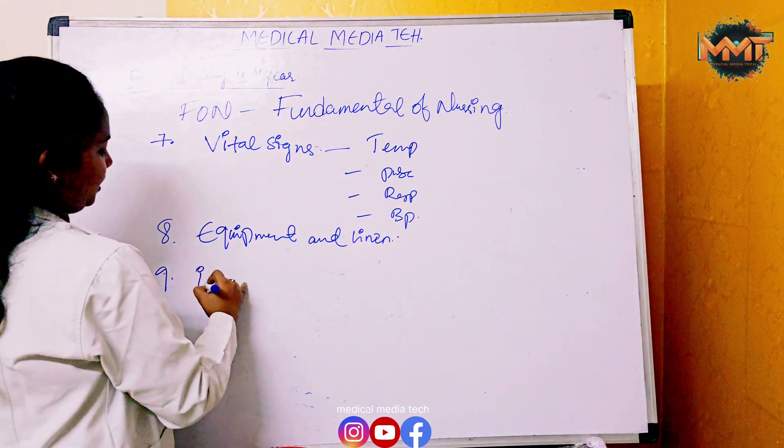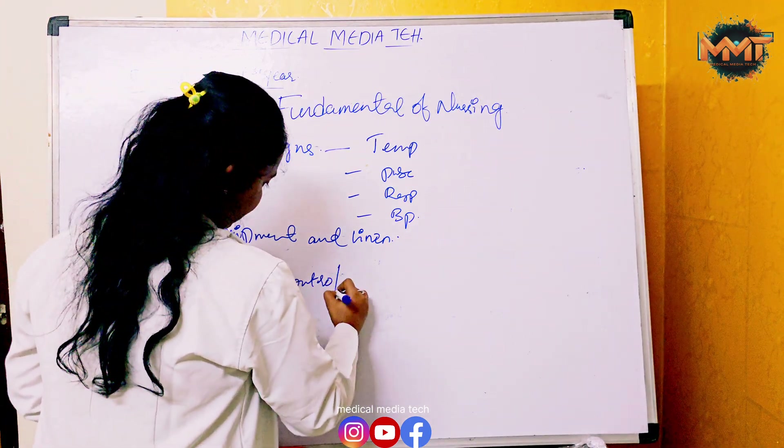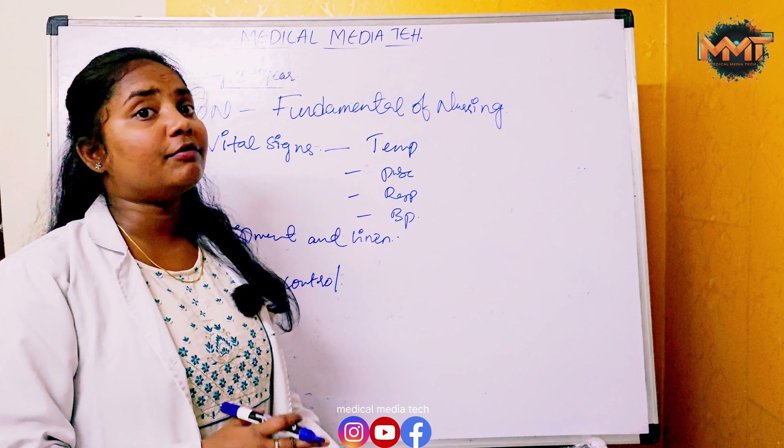The ninth chapter is Infection Control. It includes infection control techniques, hand washing techniques, biomedical waste management, infection control measures, and infection syndromes.